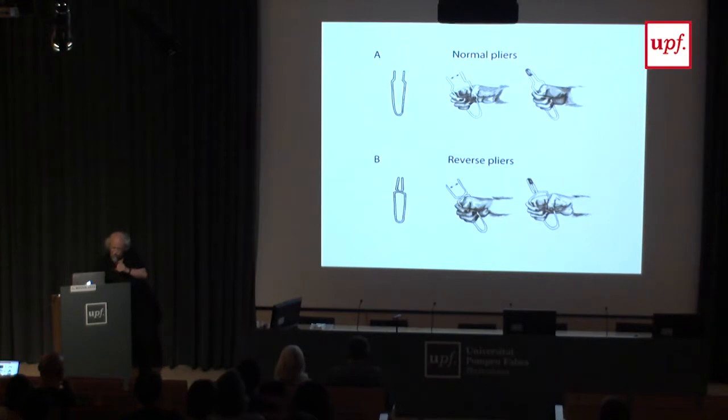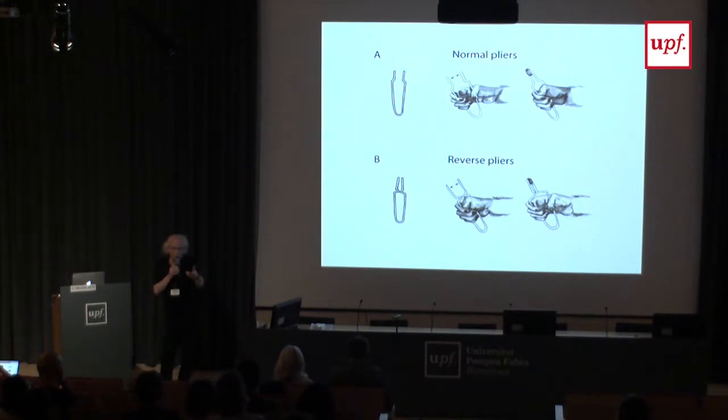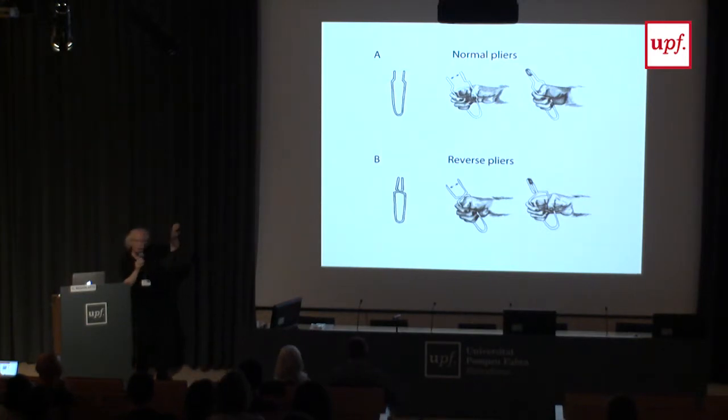So we were challenged to do an experiment with pliers. In condition A, a normal pliers; in condition B, a reverse pliers where in order to grasp, you have to open the hand. This was a suggestion from a French postdoc — in France they eat escargot with this strange instrument. The monkey learned it, and we used both normal and reverse pliers.